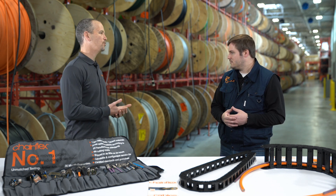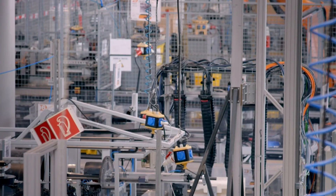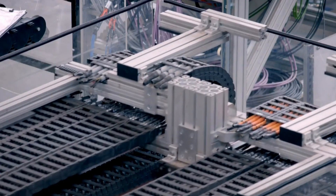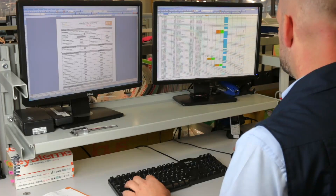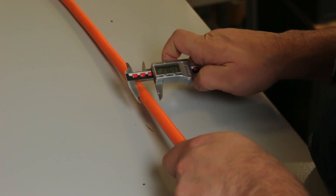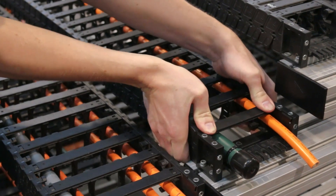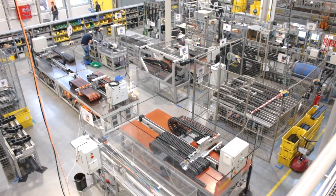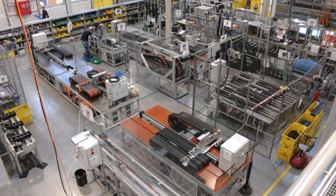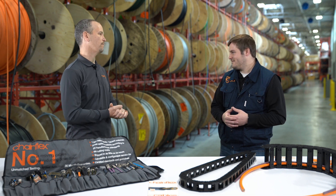They traveled to IGUS Germany and audited our test lab, going into a lot of detail on how the product is designed, the documentation, the testing itself, and even our continuous testing. We do continuous testing on our cables to make sure that each batch is the same as the initial batch we tested for R&D purposes.